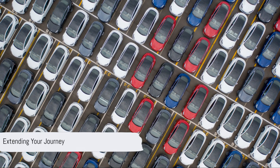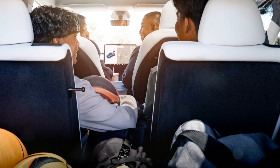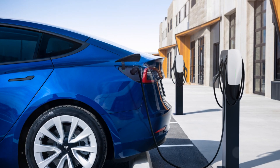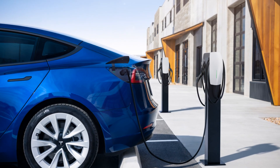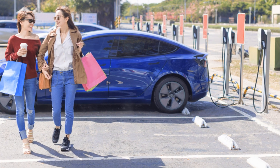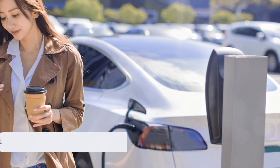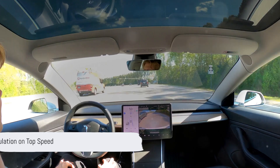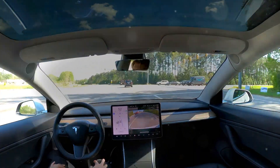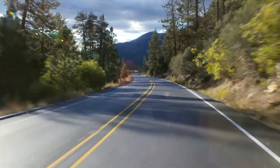This isn't just about extending your journey between charging stations — it's about giving you the freedom to explore further, experience more, and worry less about the next charge. The charging input is rumored to be ramped up to a whopping 350 kilowatts. This potential increase in charging input can significantly reduce the time spent waiting at charging stations, getting you back on the road faster than ever before.